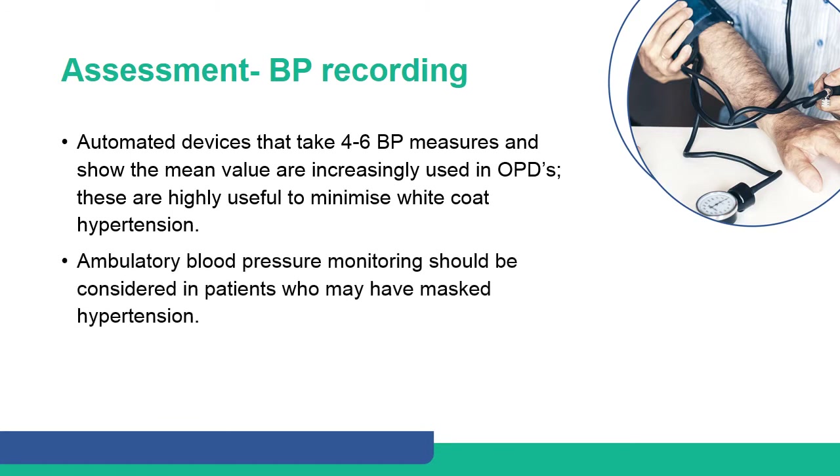Automated devices that take four to six blood pressure measures and show the mean value are increasingly used in outpatient departments. These are highly useful to minimize white coat hypertension. Ambulatory blood pressure monitoring should be considered in patients who may have masked hypertension.